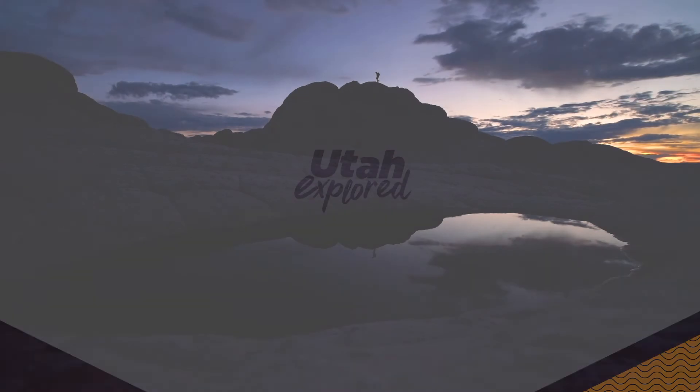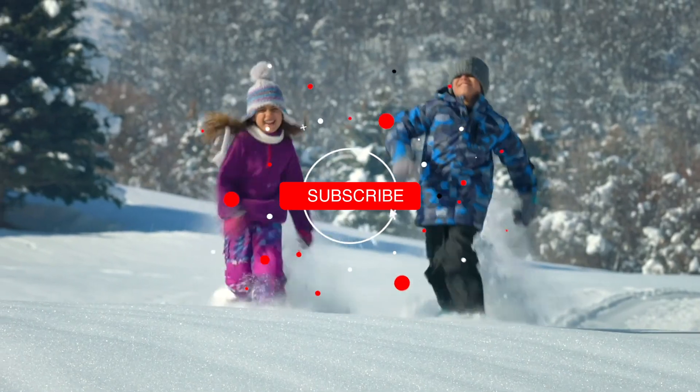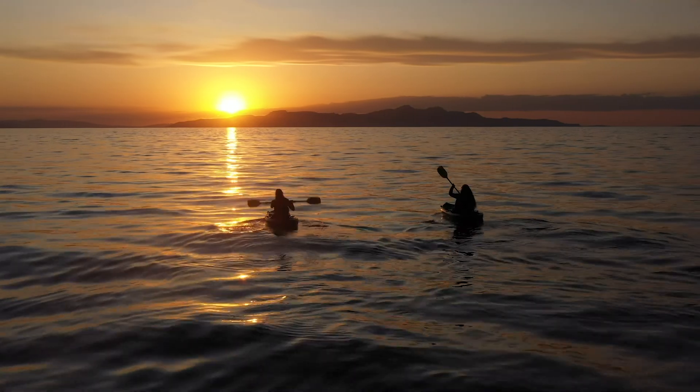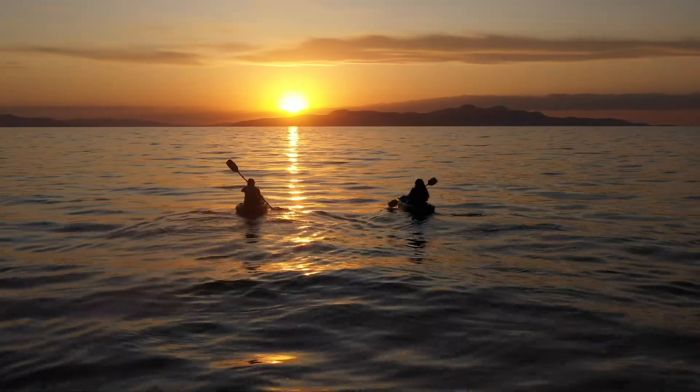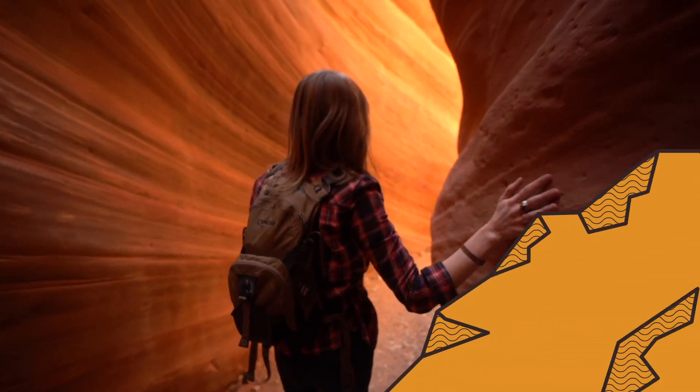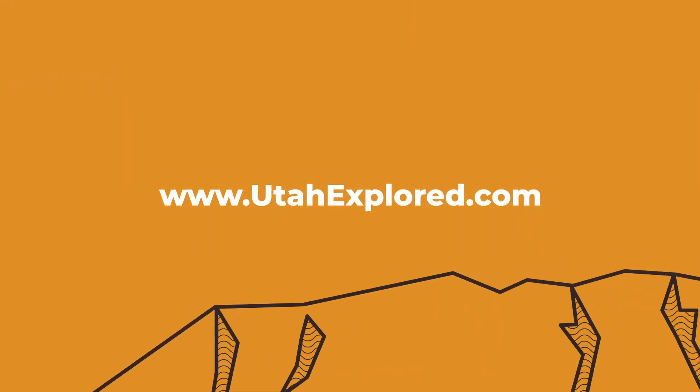Please make sure to like and subscribe to Utah Explored. Each week, we take you on a guided tour of places you can only experience here in Utah. Check out our other videos and watch full episodes free at UtahExplored.com.